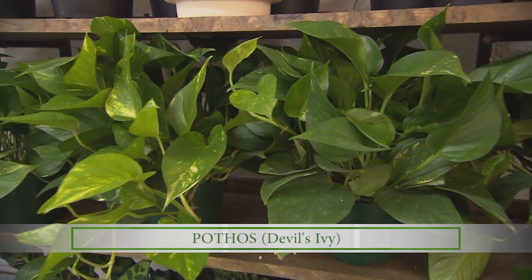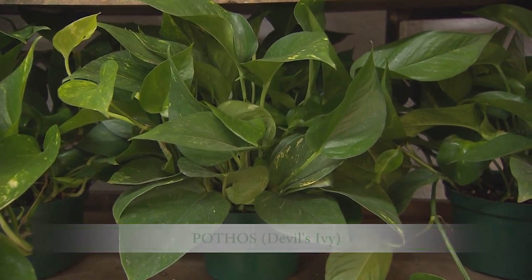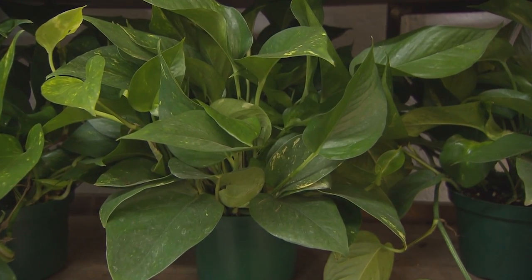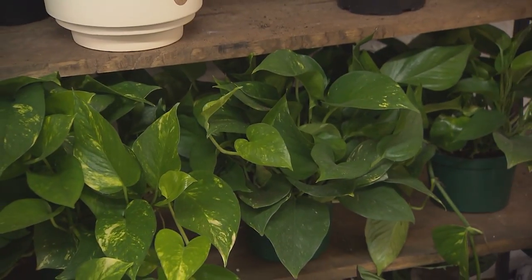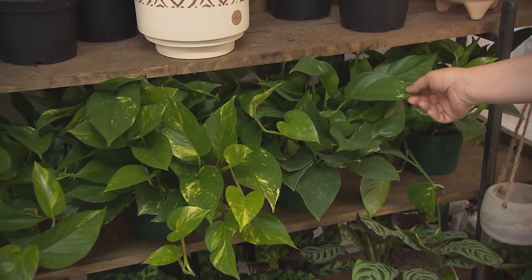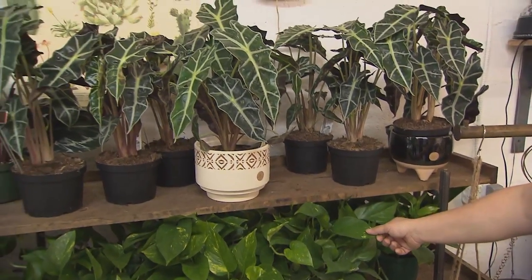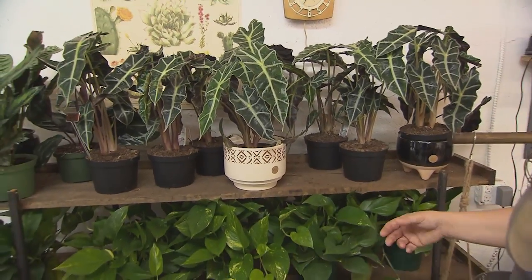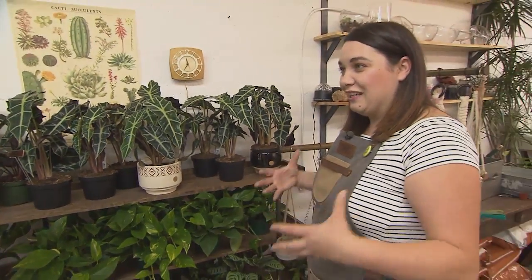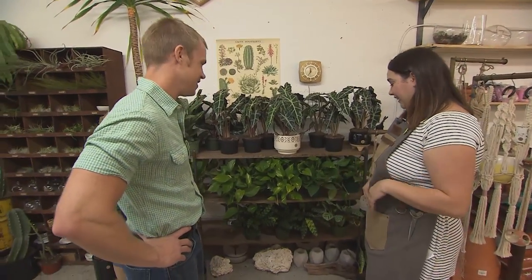Pothos is a classic, very easy plant. You see these in homes and offices a lot — they don't need much light, they trail beautifully, and you can propagate from them incredibly easily. It's a plant that you really don't have to know much about to take care of. A lot of people start with these, and you get a great sense of pride when you can keep that first plant alive.